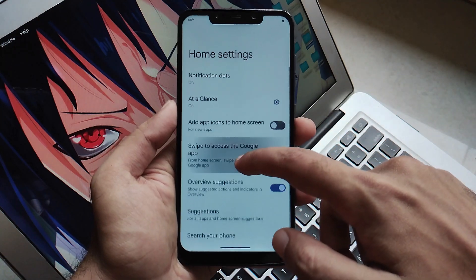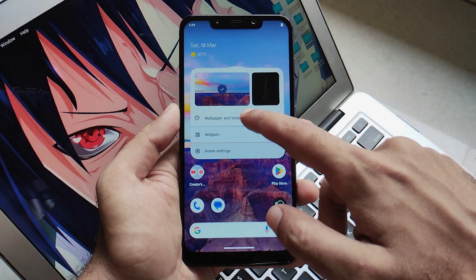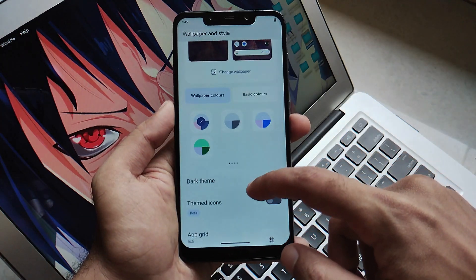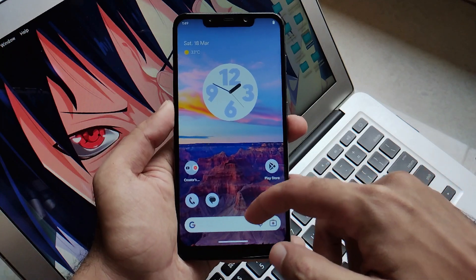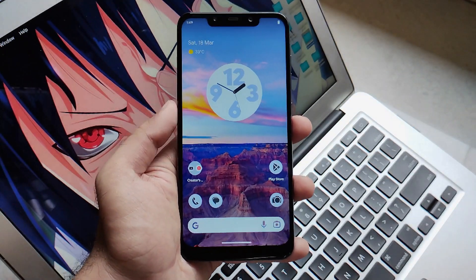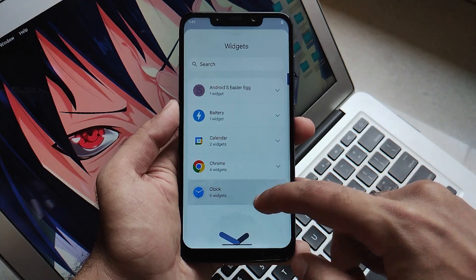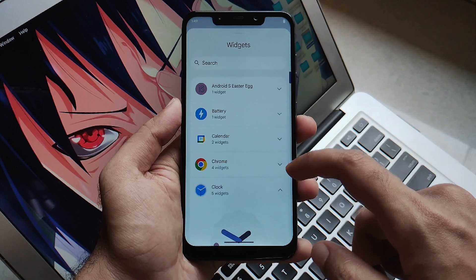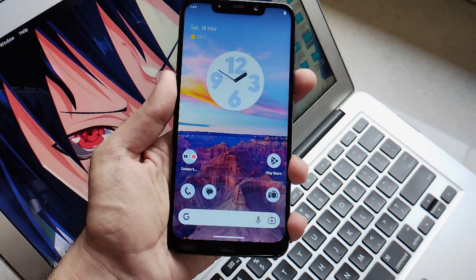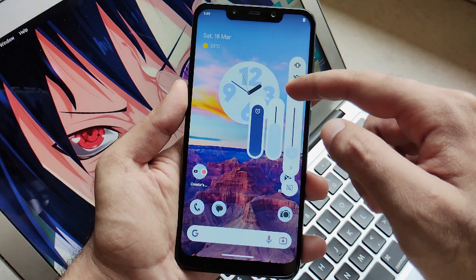Talking about the customizations, you will get all types of customizations, and also the Android 13 generic customizations such as themed icons, home settings where you can set everything as per your preferences, and a small system monitor. Moving further, you will also get Android 13 widgets. After clicking on the widgets section, you'll find the famous clock widget where you can drag a clock of your choice with all kinds of variations and customizations. The customization section is pretty good in this ROM and the team really did a great job — kudos to them.